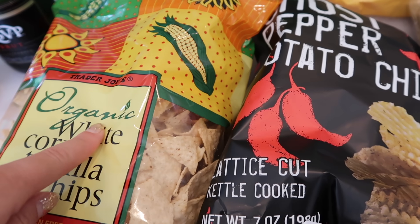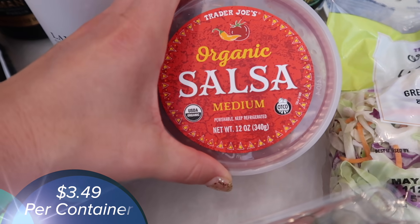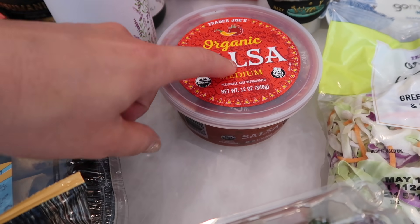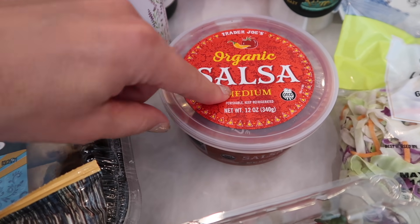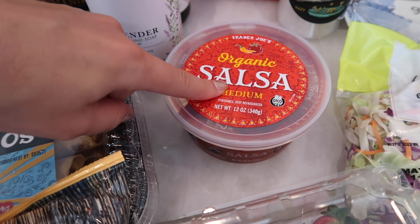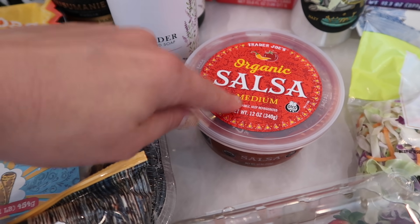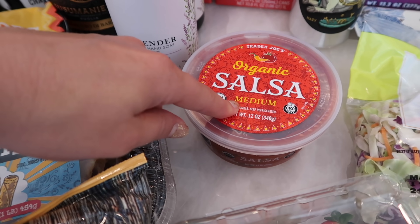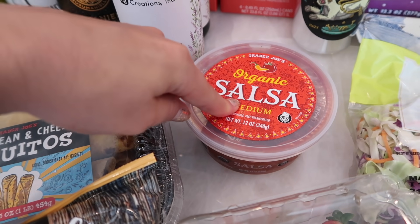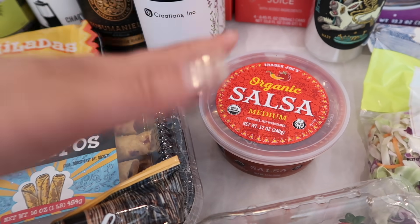The salsa that goes great with those chips — I'll jump over to that. It's the new organic salsa. I showed this in a previous haul. I am addicted; I love this salsa. I've been putting it on taco salads and in breakfast burritos in the morning — it's a game changer. This is actually my third container in about two weeks. It's fresh, so it is refrigerated, usually where all the hummus is at Trader Joe's.